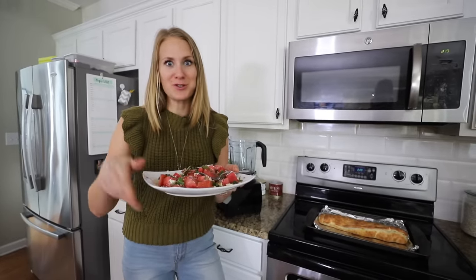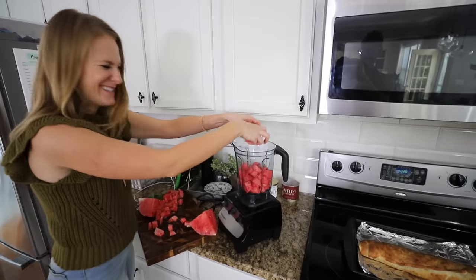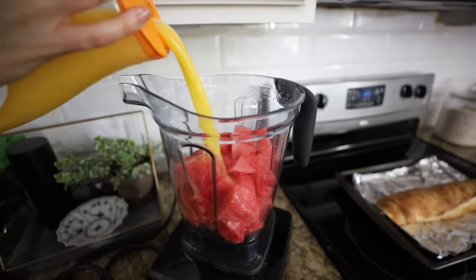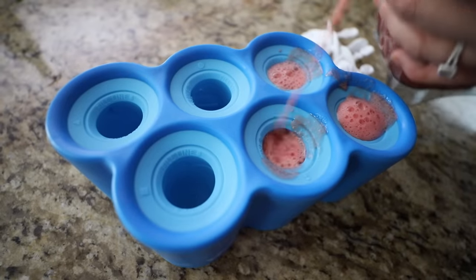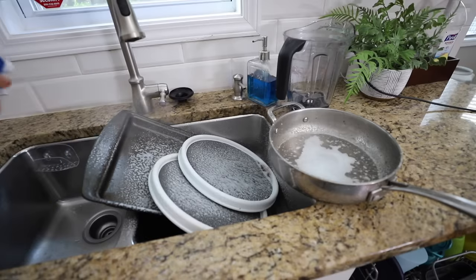I'm going to show you what to do with the leftover watermelon. Add your leftover watermelon to a blender with a little bit of orange juice. You can add a little bit of sugar if you want, but I think it's sweet enough as is. Pour into popsicle molds, then you can clean up while these are freezing.